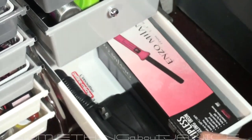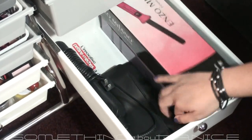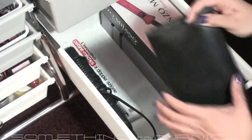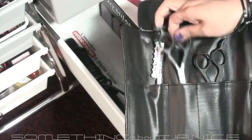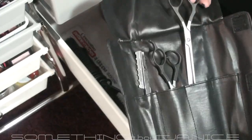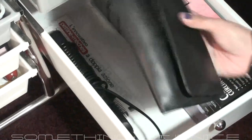The last drawer is my hair tools. I have an Enzo Milano hair straightener and my hair cutting stuff — a razor, shears, and a thinner. Since you guys asked about my hair, I do my own hair and this is what I use.